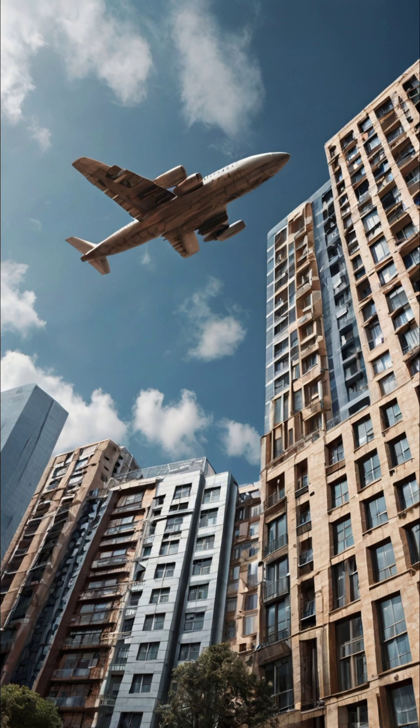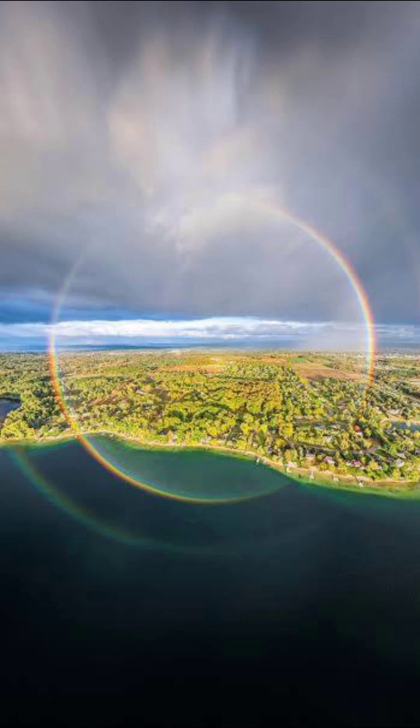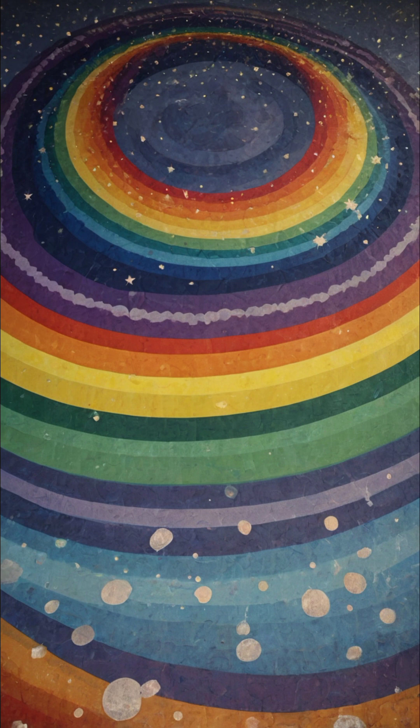Imagine soaring through the sky in an airplane or standing atop a lofty building. Here the world transforms as you witness a breathtaking, full-circle rainbow stretching beneath you — an entrancing arc of colors radiating from the center just like the sun. This phenomenon exemplifies the beauty of nature's intricate designs and offers a unique perspective that few have the chance to experience.